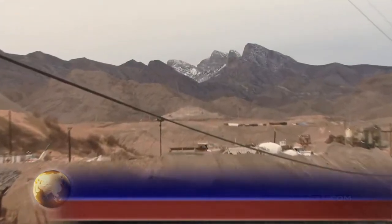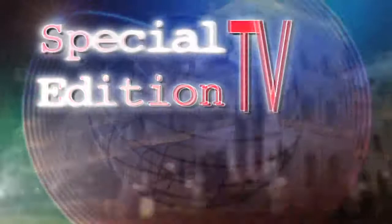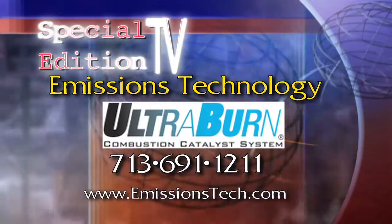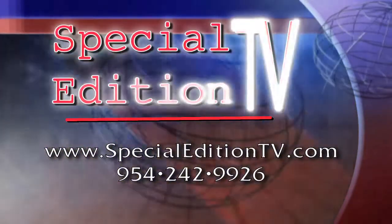I'm Steve Greenberg reporting. For more information about Emissions Technology, find them at 713-691-1211 or on the web at emissionstech.com. To reach Special Edition TV, go to specialeditiontv.com.